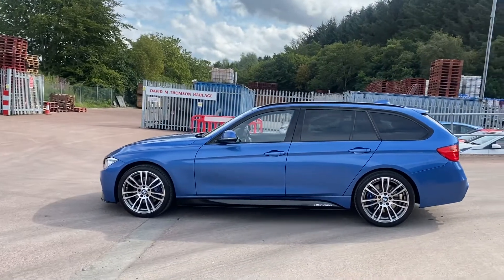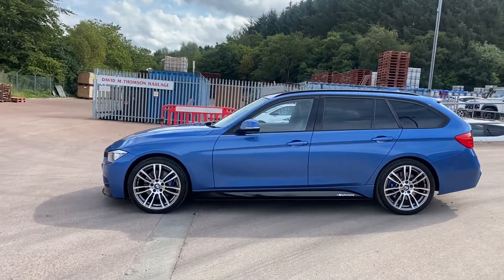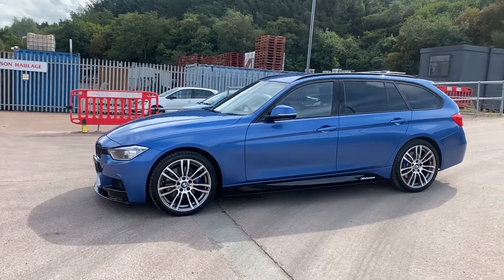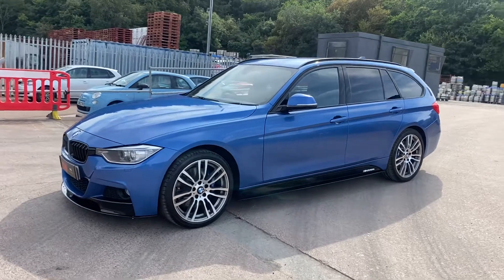The vehicle is sold with a fresh 12 months MOT. Platinum warranty is included, as is 12 months AA roadside assistance.